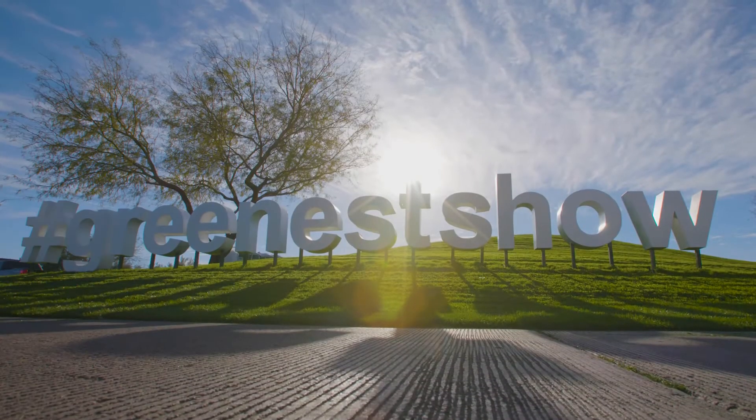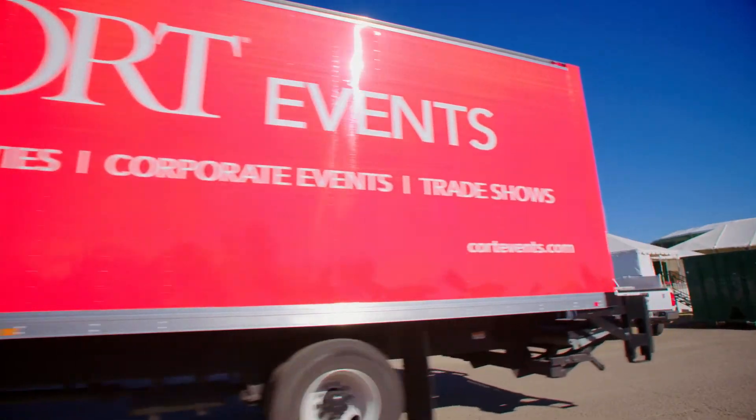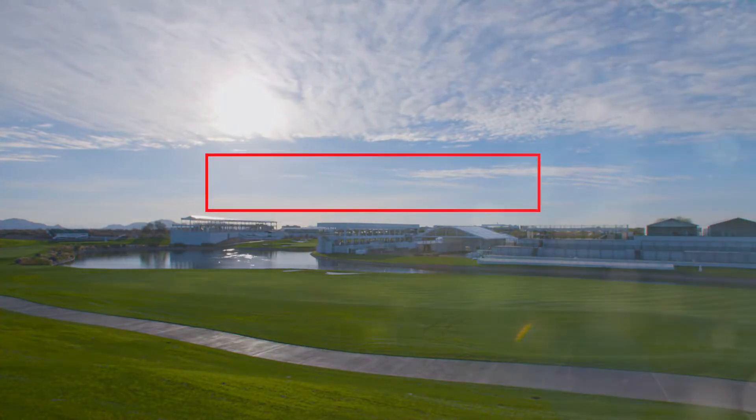We have a zero waste event, so everything's recycled, reused, rented, and used again.